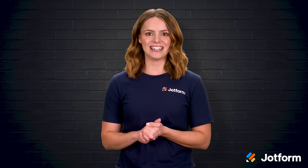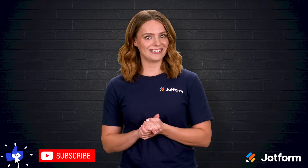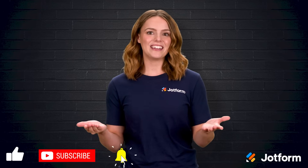Thanks so much for spending time with me today. I'm Sissy with JotForm. If you found this rundown helpful, click that subscribe button so you never miss an update. Until next time, happy building and happy selling!